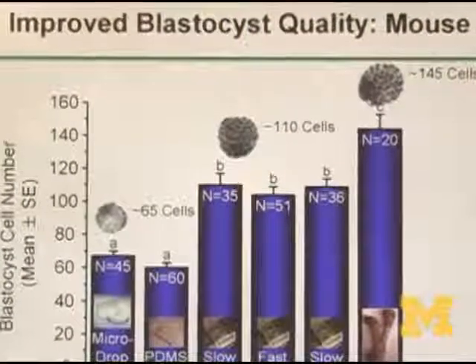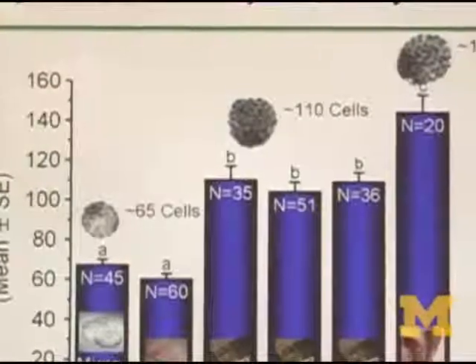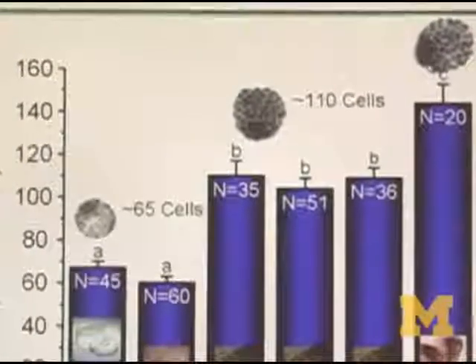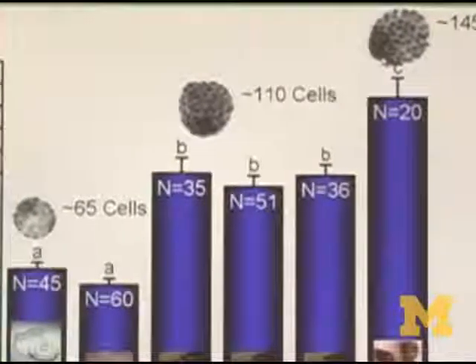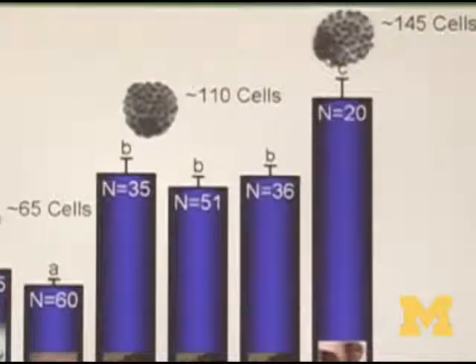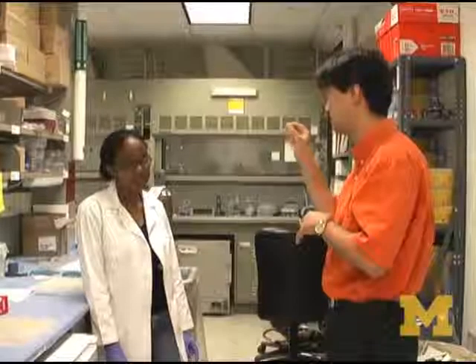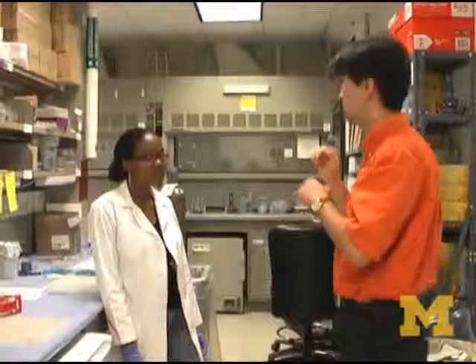The same embryo, if grown in a static dish, only divides to about 65 cells. But in our microfluidic rocking device, it actually goes to about 115 cells. And they actually give much better pregnancy rates, at least in mice.